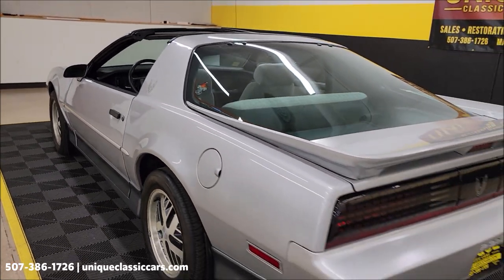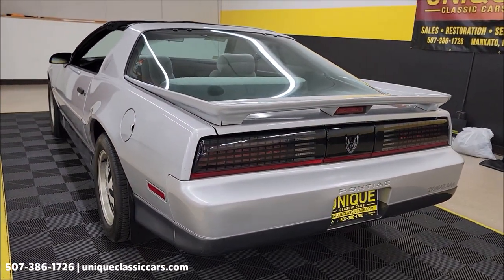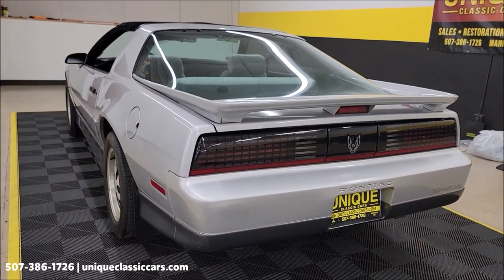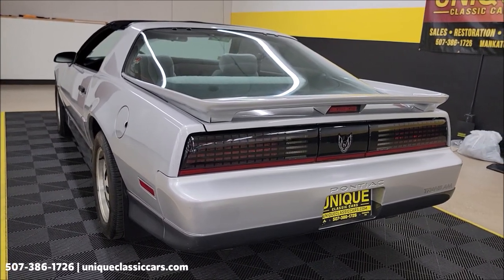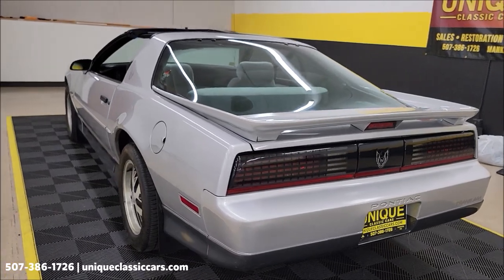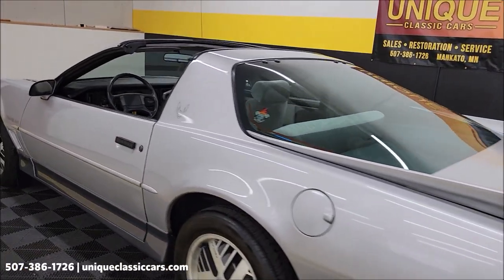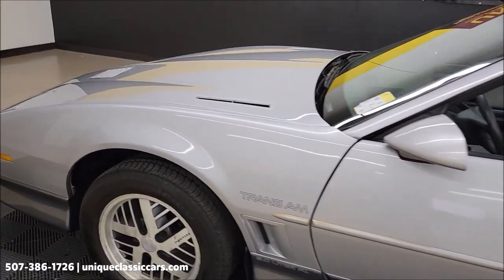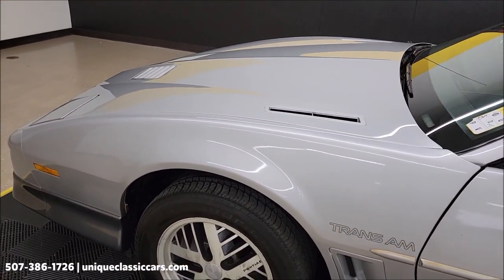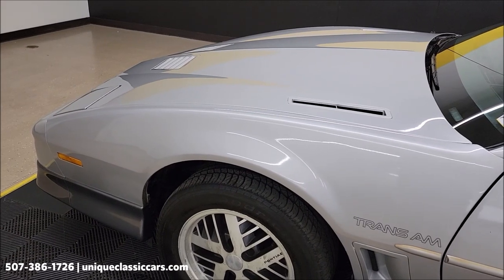Door closes nicely. Nothing crazy as far as the exhaust goes — sounds as you'd expect for an '88 Trans Am with that tuned port injected 5-liter underneath the hood. Let me pause for a second and get the hood propped open to check out the engine bay, then we'll wrap up the video.